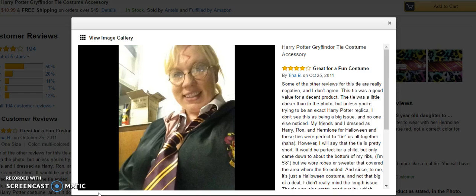She and her friends dressed as Harry, Ron, and Hermione for Halloween, and these ties were perfect to tie them all together. They obviously bought the Gryffindor robe as well, so they look smashing in them.